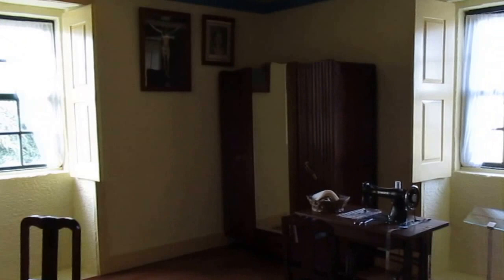This is the room in which she and her sister and a friend were, and that is the window from which she jumped out.